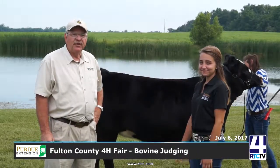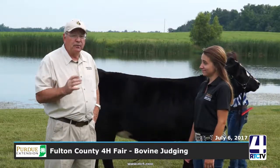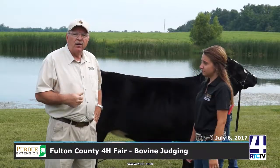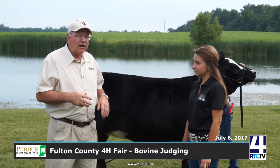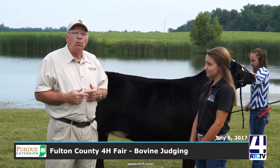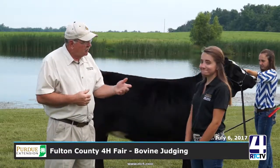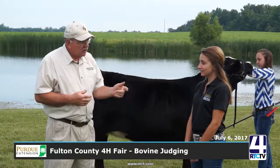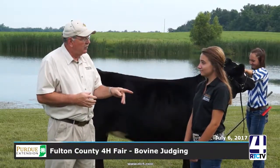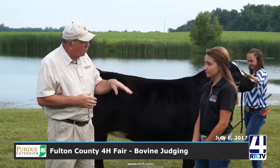Hello, I'm Mark Kepler with Purdue University Extension Service and we're out here on a beautiful day taking a look at some beef animals. Fulton County Fair is an opportunity for us to see a lot of animals get exhibited, and today we're going to talk a little bit about what we're looking for in beef animals. I have with me my intern for the summer, Alyssa Kuhn. Alyssa is a Purdue University student and she's been working with us. Alyssa, tell a little bit about your background as far as beef production and 4-H goes.